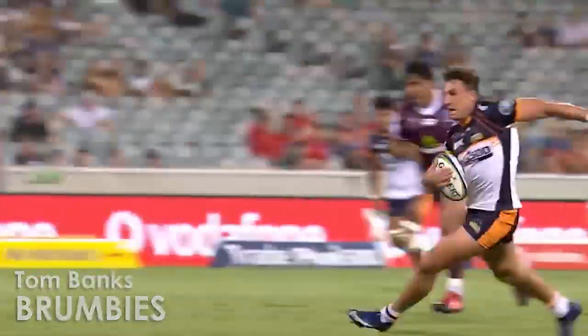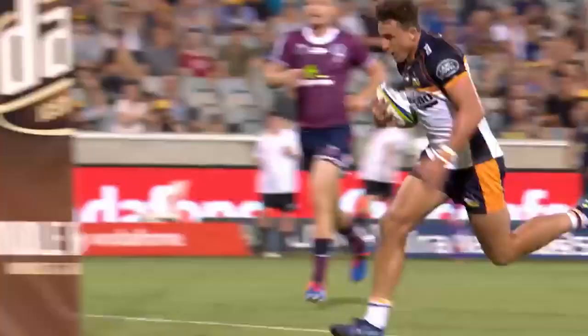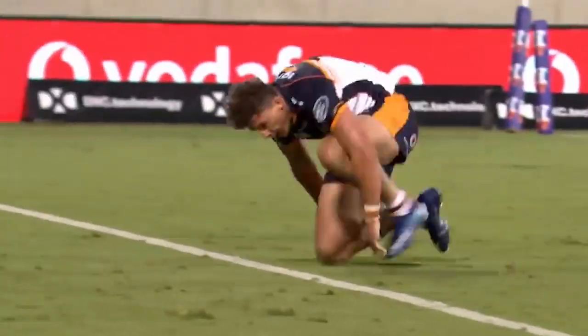Here's Banks! Tom Banks, wonderful thought work! What a try! Brumbies!